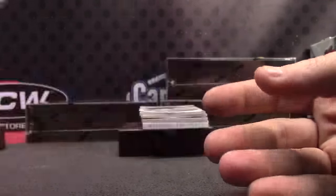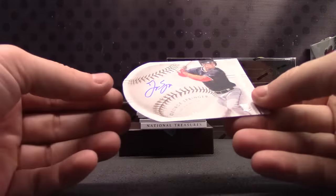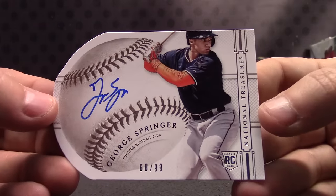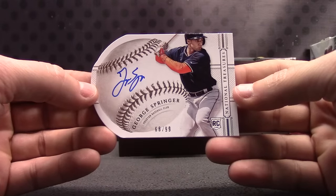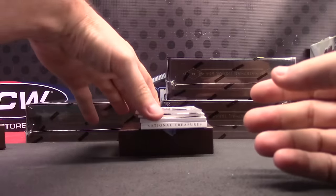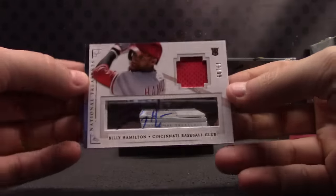There we go. Thin card, number 299, this one's George Springer. Number 299 — jersey autograph, number 299 rookie, Billy Hamilton.